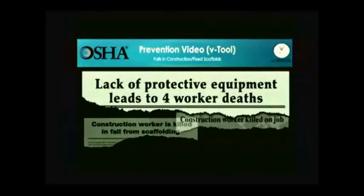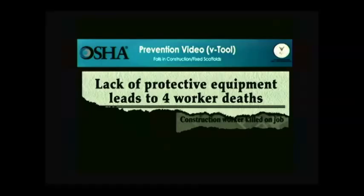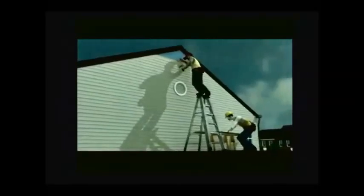The video shows how quickly falls at construction sites can lead to worker deaths, and what employers must do so that work can be done more safely. Employers have a responsibility to provide a safe workplace and required protective equipment. A worker was installing vinyl siding on a two-story townhome, standing on a ladder placed on top of a scaffold. The scaffold had no guardrail and the workers were not wearing any fall protection. While standing on the top step, the worker overreached to one side and the ladder overturned. He fell nearly 20 feet, landed on the driveway below, and died later that day.